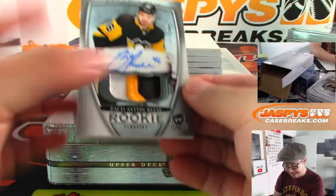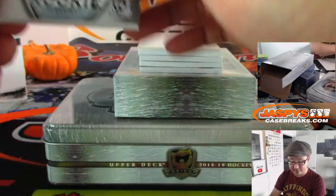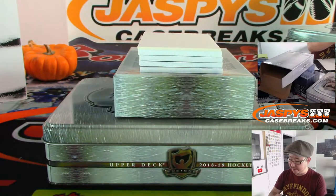We've got Zach Aston-Reese, three-color patch and autograph, 212 out of 249 — Penguins with that one. Kenneth with the Penguins.